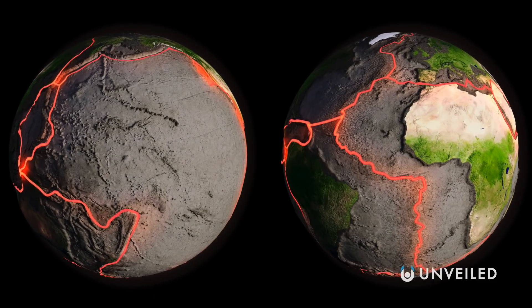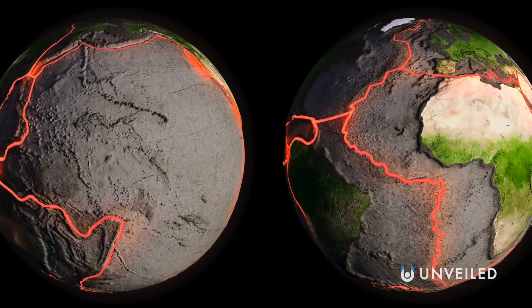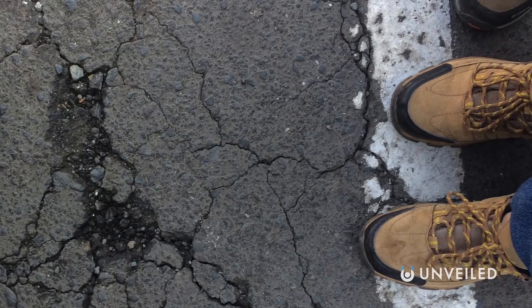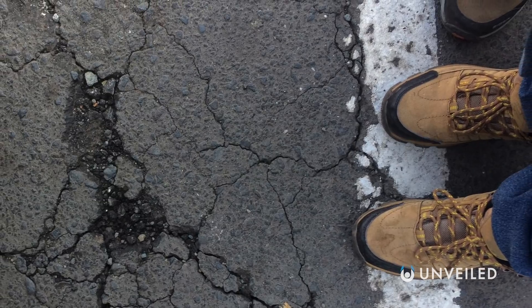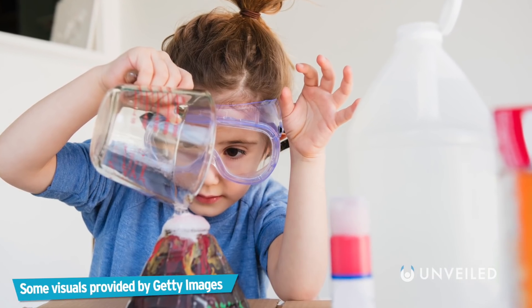All across the Earth's crust, for all of our planet's history, pressure has continually built and released in seismic spikes. But sometimes the results of this geological necessity are spectacular and deadly. And that's what happens inside an erupting volcano.